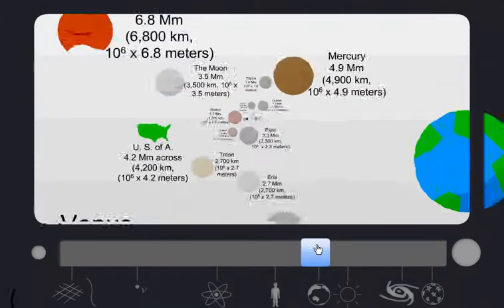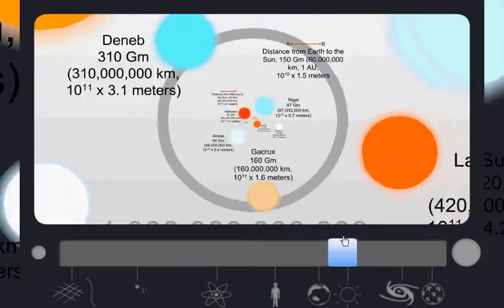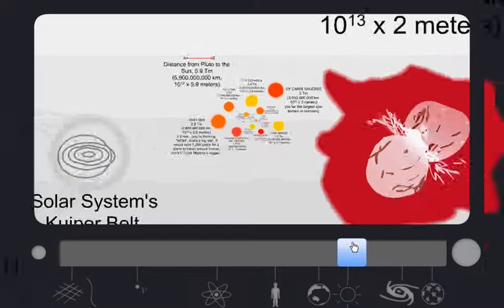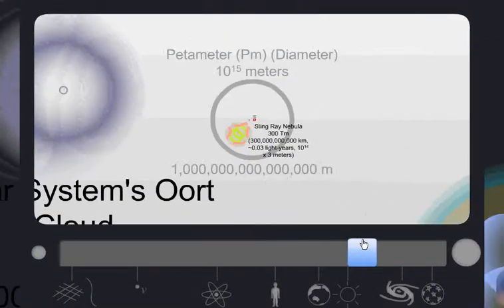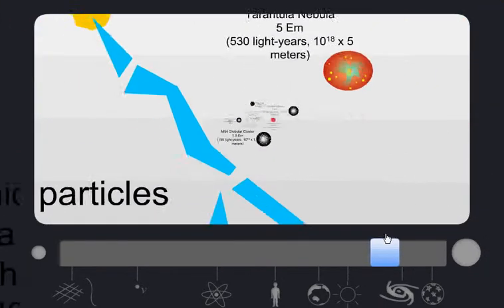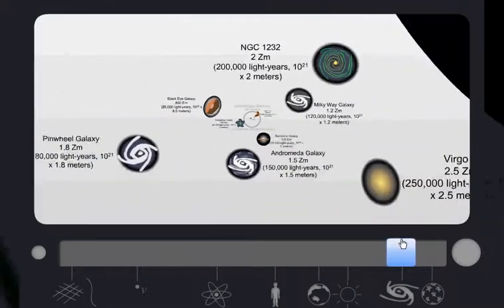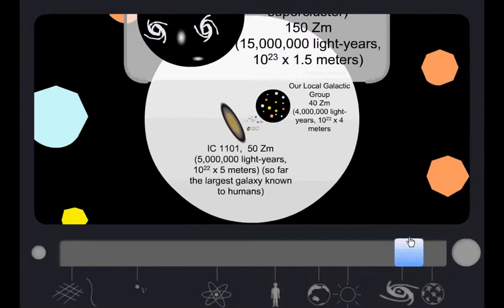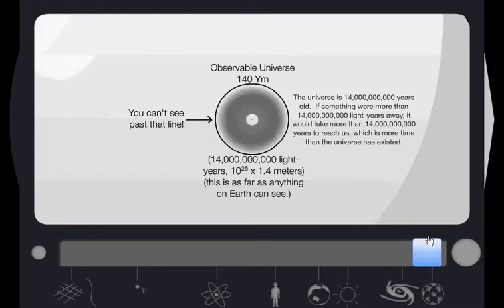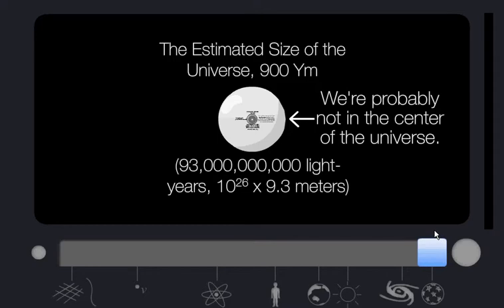Onto our solar system. The Sun. Are there nebulas? Solar systems. The Milky Way galaxy, you see there. Until we get out as far as the observable universe — cannot see past that line. Amazing.